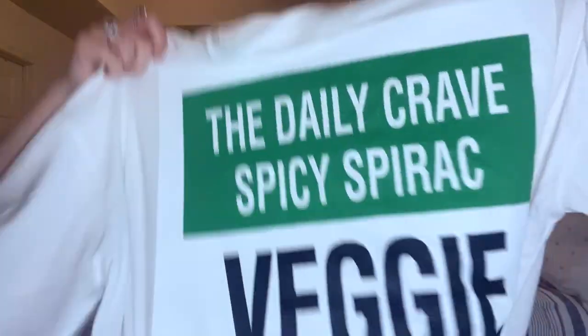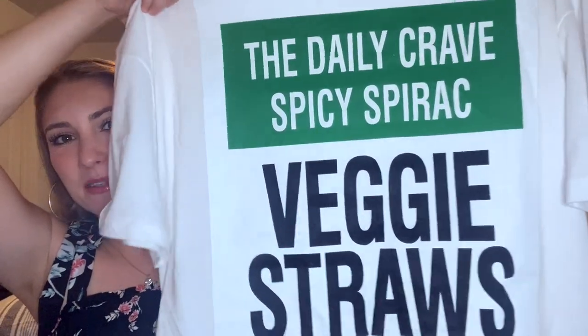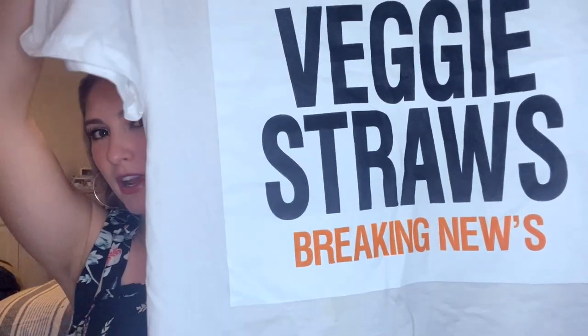I mentioned in my last video, which I did like a little get ready with me, that I went home up to Virginia and I saw my sister and while I was there, she had brought me a goodie bag of stuff literally back from Korea, like a full bag. It came with like the funniest t-shirt.